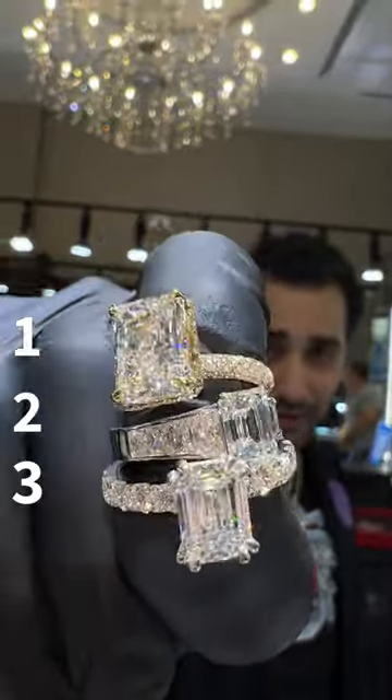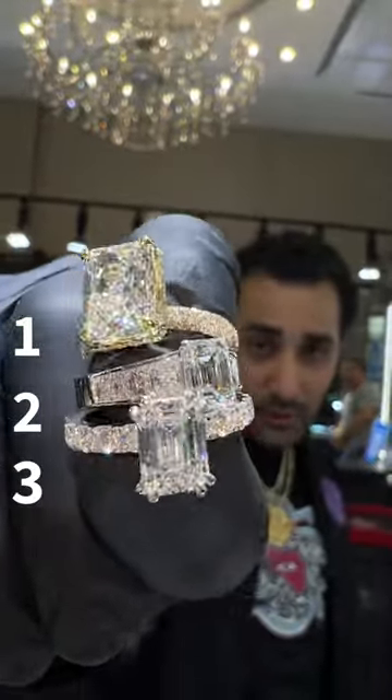One of these rings is a natural GIA certified and the other two are lab. Can you figure out which one it is?